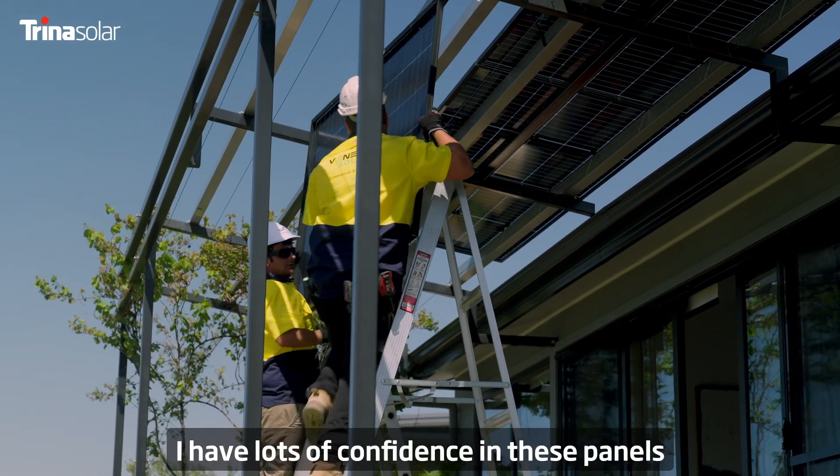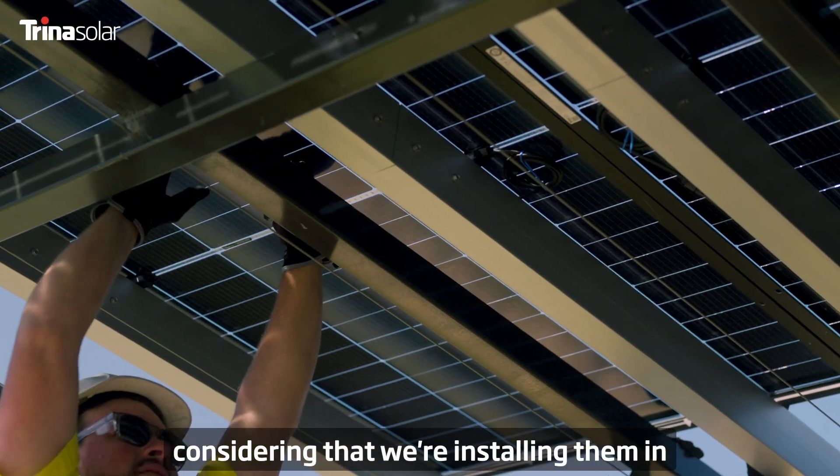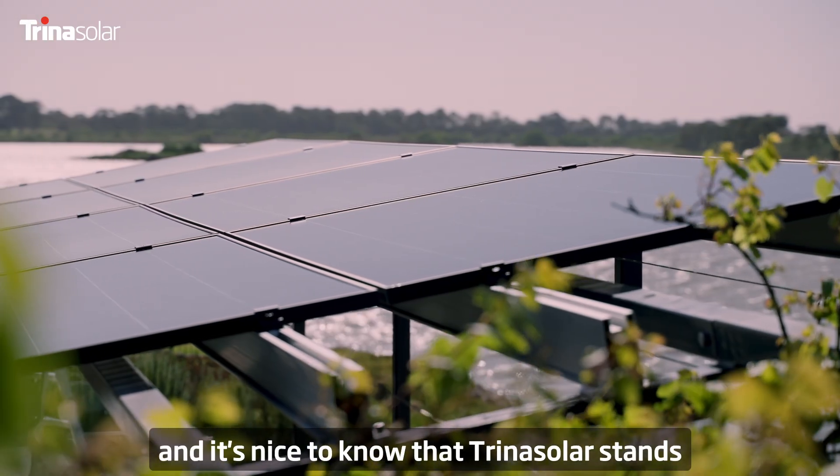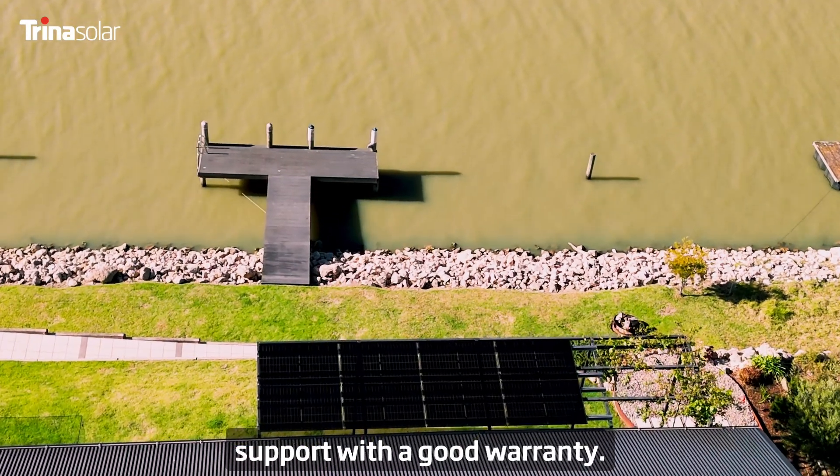I have lots of confidence in these panels considering that we're installing them in harsh conditions right next to the water's edge, and it's nice to know that Trina stand behind their products and support with a good warranty.